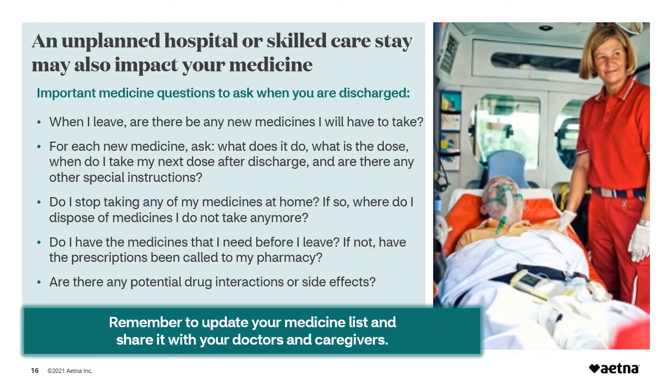An unplanned hospital or skilled care stay may impact your medicine. There are important questions to ask when discharged. Are there any new medicines added? If so, refer to the list of new medicine questions. For each new medicine ask: What does it do? What is the dose? When do I take my next dose after discharge? And are there any other special instructions? Do I stop taking any of my medicines at home, and if so, where do I dispose of medicines I do not take anymore? Do I have the medicines that I need before I leave? If not, have the prescriptions been called to my pharmacy? Are there any drug interactions or side effects I should be aware of?